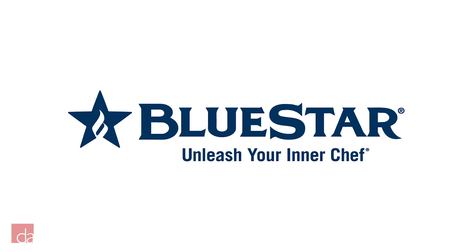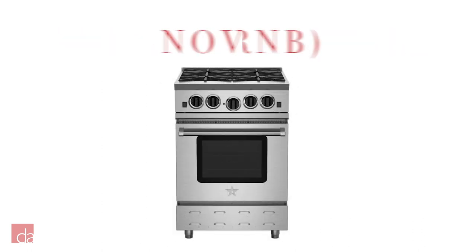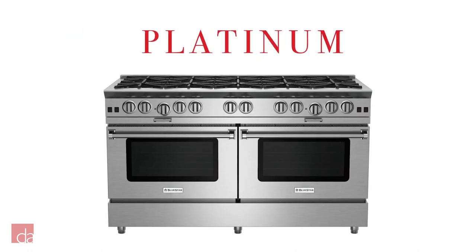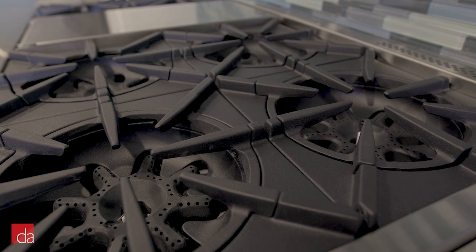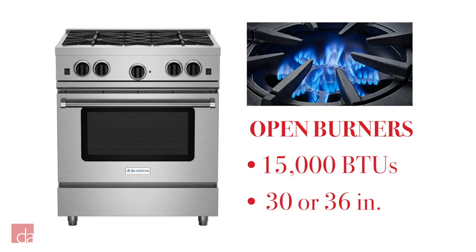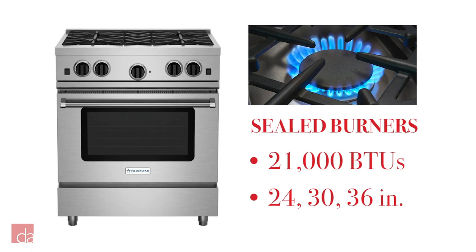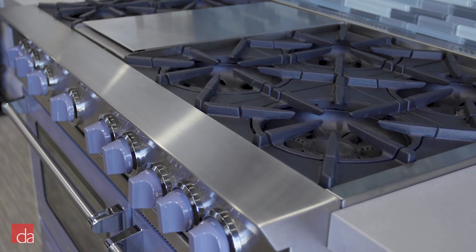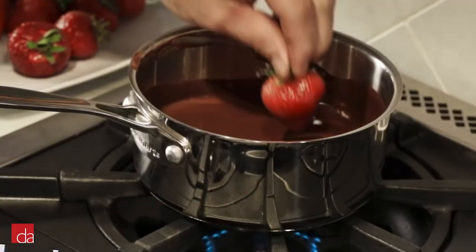The series of Blue Star Ranges are Culinary, RCS, Precious Metals, Nova, RNB, and Platinum. For the Culinary series, you can choose between either open or sealed burners. The open burner configuration is available with a 15,000 BTU burner and comes in 30 or 36 inches. The sealed burner configuration can reach up to 21,000 BTUs and comes in 24, 30, or 36 inches. Both burner options come with Precise Simmer, where you can achieve a 130-degree simmer for delicate tasks like melting chocolate or simmering sauces. Customizations are limited to stainless steel, but you can choose from various knob colors.